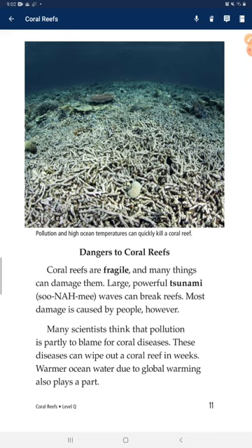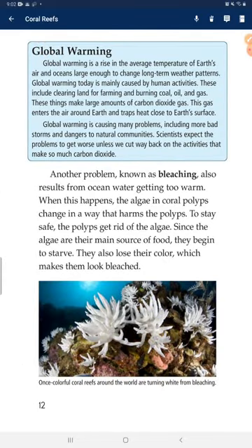Warmer ocean water due to global warming also plays a part. Global warming is a rise in the average temperature of Earth's air and oceans large enough to change long-term weather patterns. Activities including clearing land for farming and burning oil and gas make large amounts of carbon dioxide gas. This gas enters the air around Earth and traps heat close to Earth's surface. Global warming is causing many problems, including more severe storms and damage to natural communities. Scientists expect the problems to get worse unless we cut way back on the activities that produce so much carbon dioxide.